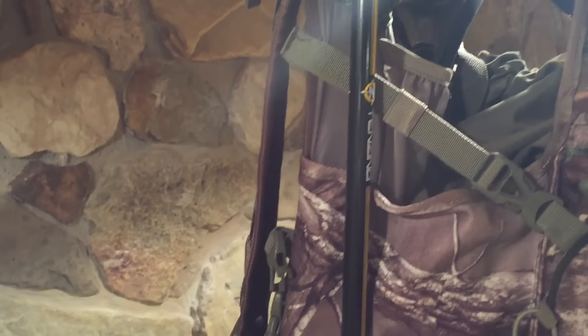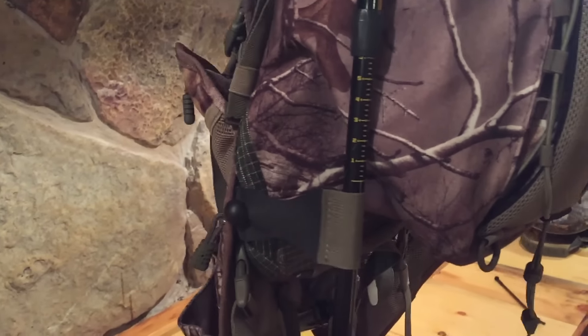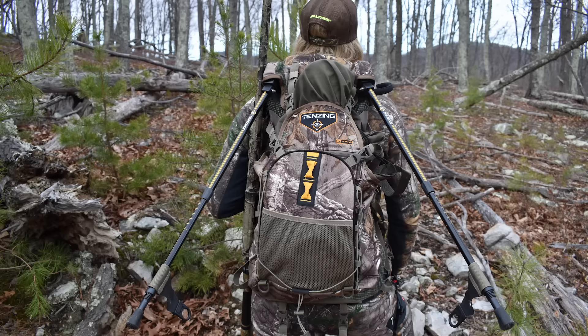My favorite feature of this pack is the spring-loaded legs. They're just so comfortable. You sit down in any position, the legs pop out the back of the vest and you just feel like you're up against a tree.